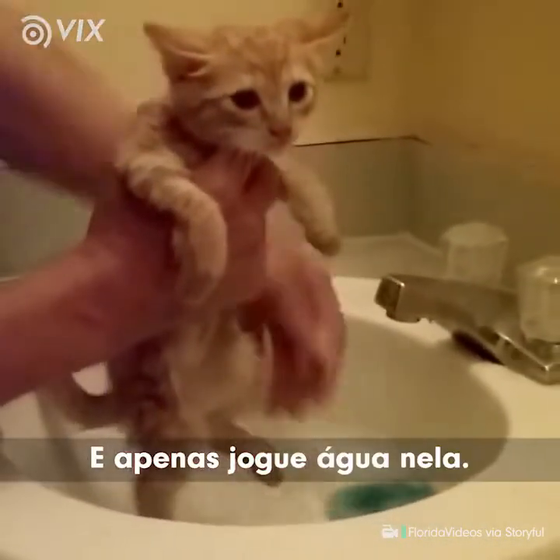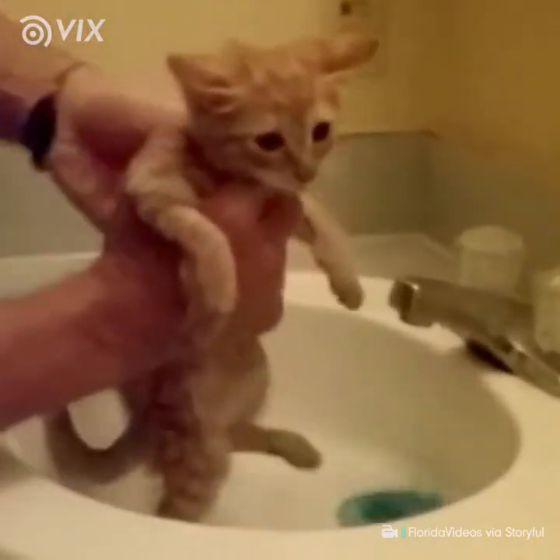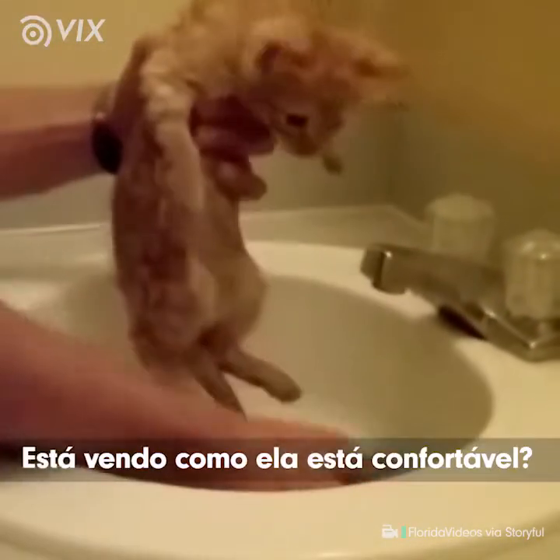Just pour water on her. You can use a small cup or use your hand to wet her down.